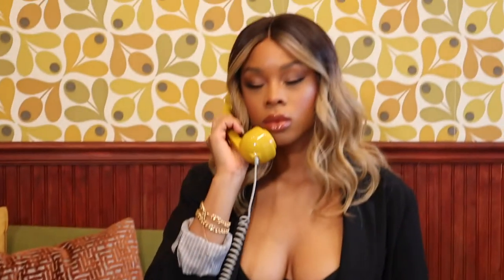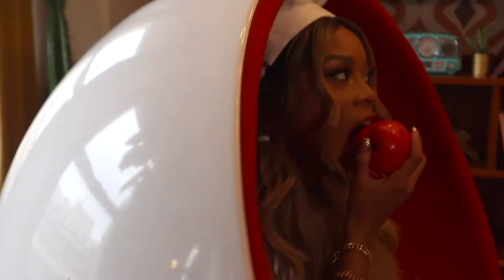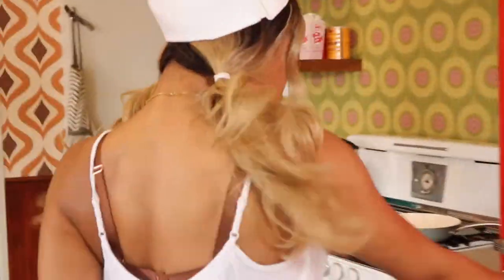Hi you guys, welcome back to my channel. Today you get to see my lips up close and personal for a whole 10 or so minutes — you're welcome. Today I'm going to be sharing every lip color that Ambriche has put out to the public, so get ready for these lip swatches.